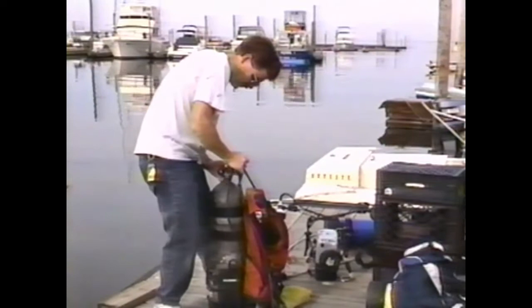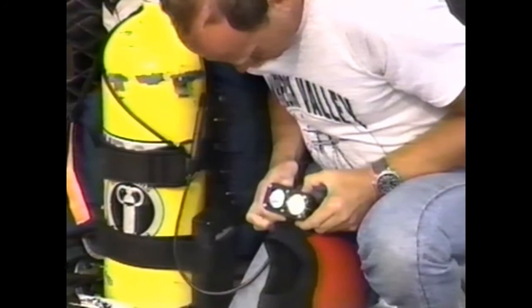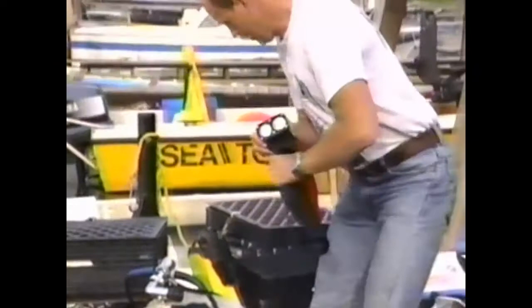I usually prefer to hook up my regulators before having to deal with the sometimes rough conditions offshore. Today, I'll be utilizing a single Sherwood 120-cubic-foot Genesis tank, which will provide more than an adequate air supply for the planned duration of our dive to the Iberia. Note that we've also mounted Knight Rider lights onto our dry hoods. The battery pack is conveniently secured to the tank. The system is quite powerful and allows for hands-free illumination.